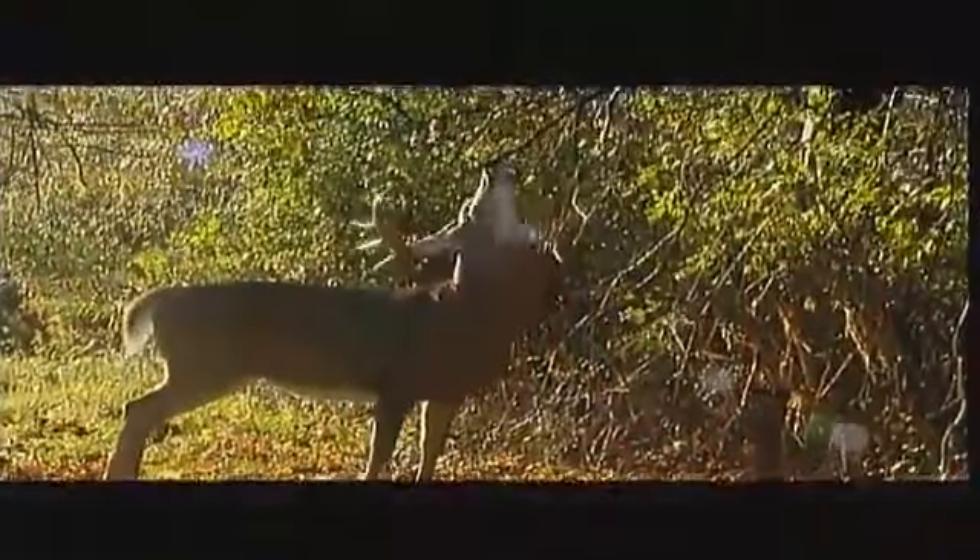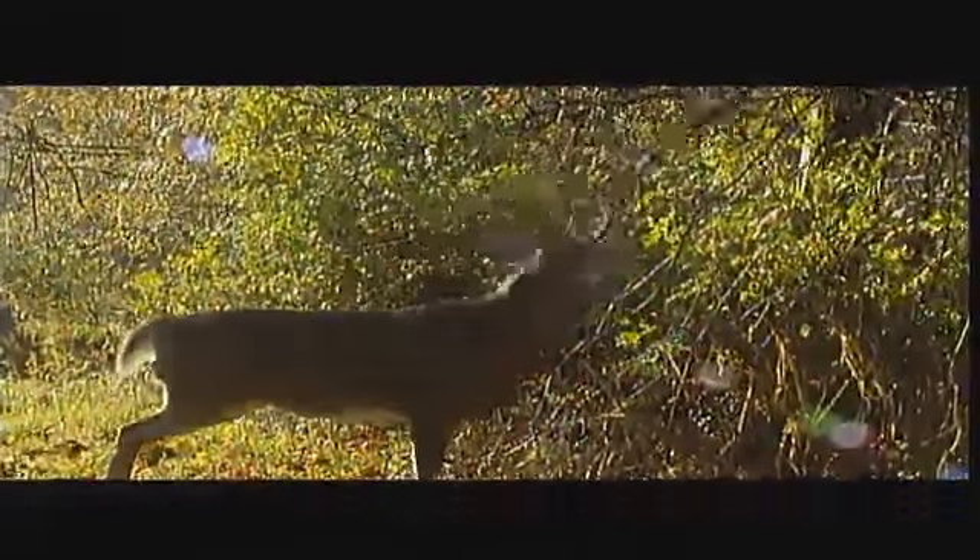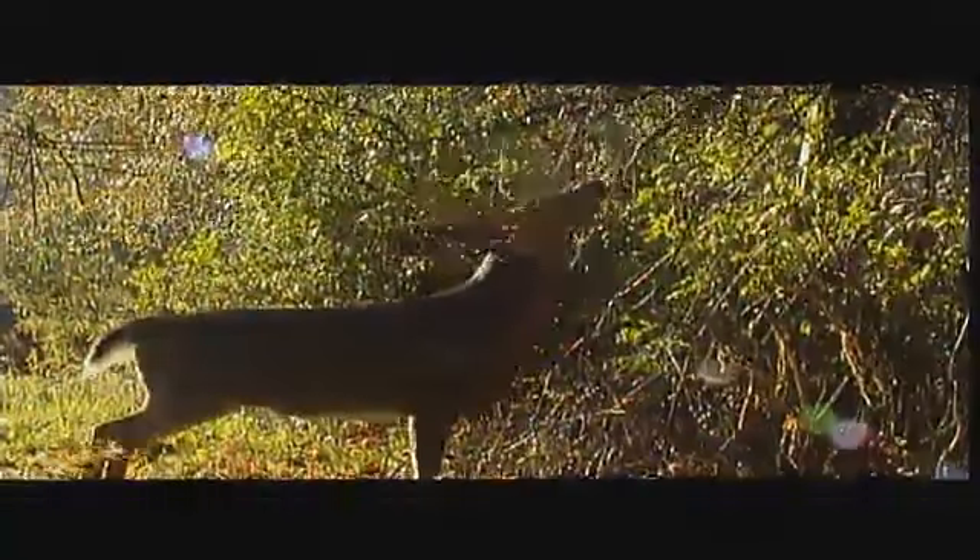I'm a big believer in mock scrapes and licking branches, and I start doing work on my own farm back in June. You get pictures of velvet deer working on the licking branches. They don't really react to the dirt — pawing it out — until around October 1st. But I believe that if you have enough trail cameras and mock scrapes, whether it's 40 acres or 4,000 acres, you can know absolutely every deer that's living on your property.